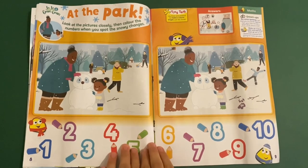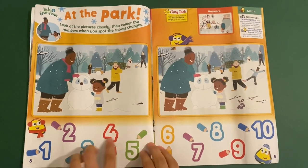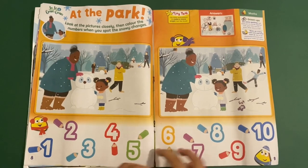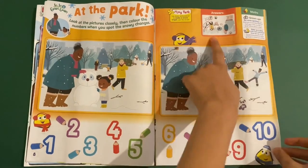Then you've got Jojo and Gran Gran — this is at the park. This is like a spot the difference. When you see a difference you colour in a number. It shows you the answers at the top.